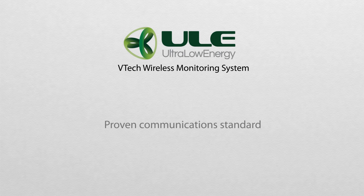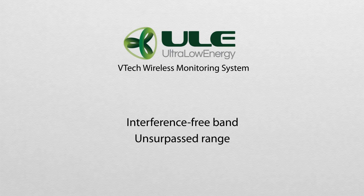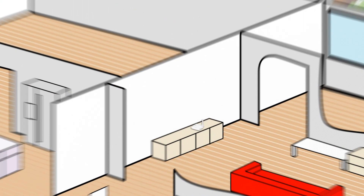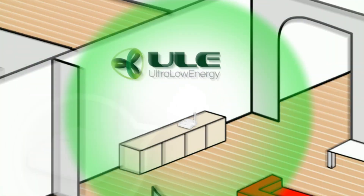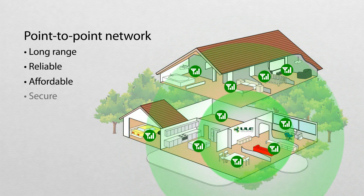ULE is the newest proven communication standard known for its reliability, security, and long range. ULE operates on a reserved 1.9 GHz frequency band that's free of interference and results in unsurpassed range. That means you can run all your VTEC ULE sensors and other monitoring devices on a point-to-point encrypted network with up to nearly 1,000 feet of range.